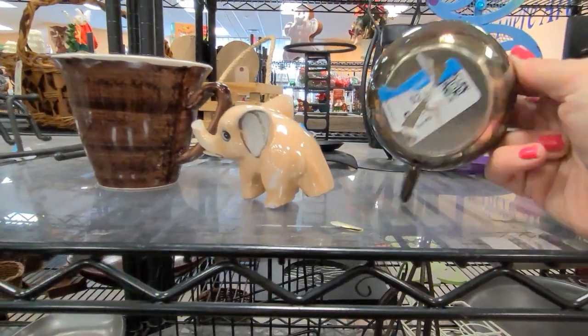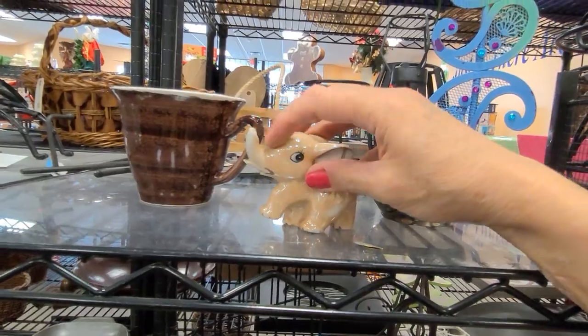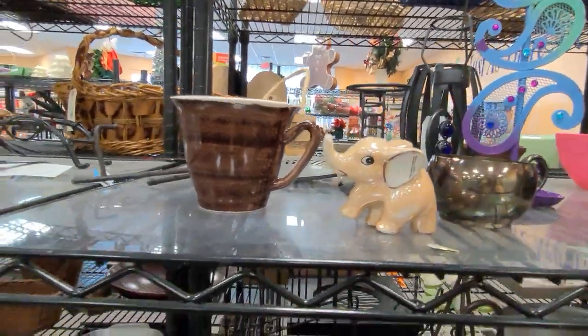Just checking this for a mark. Poor little elephant is missing the end of his trunk there — we'll leave him.